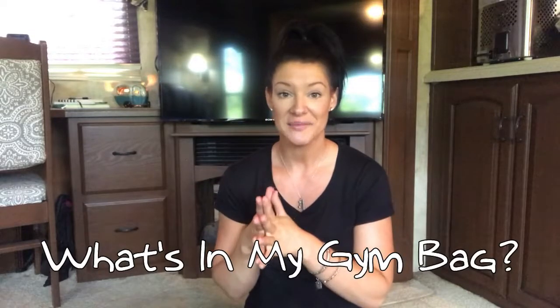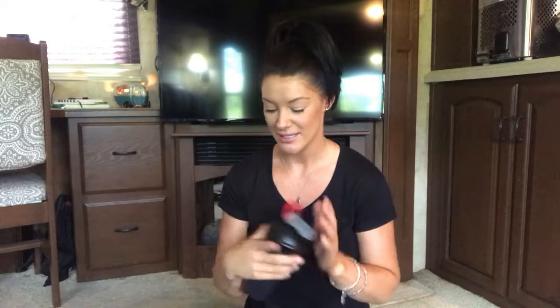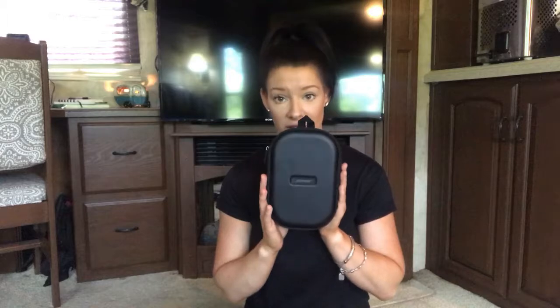First off, we have a shaker bottle — this has been in there since I worked out earlier today. I always carry one of these because I usually drink BCAAs while I work out. I also always have with me a water bottle. The next thing we have in our gym bag is our headphones.